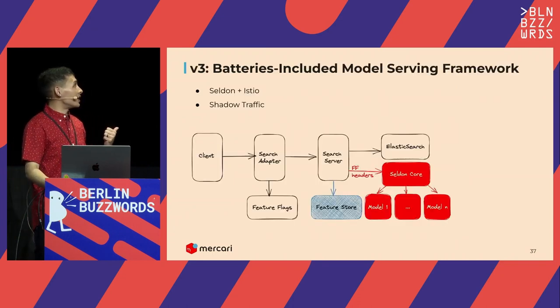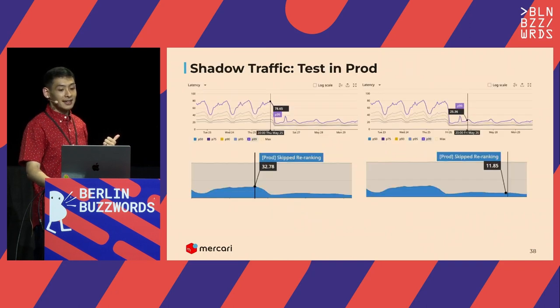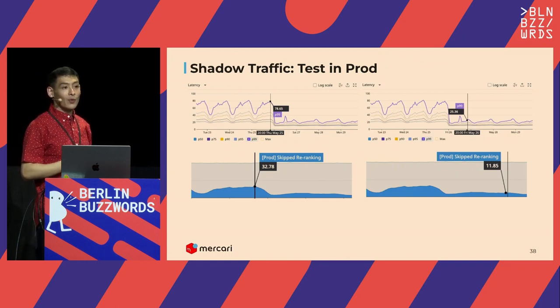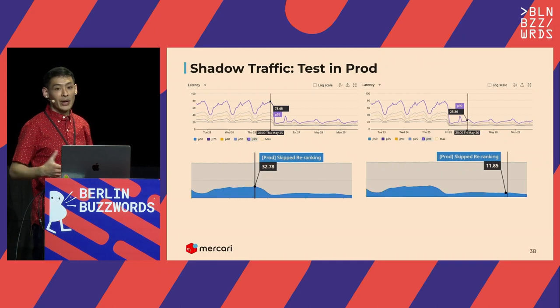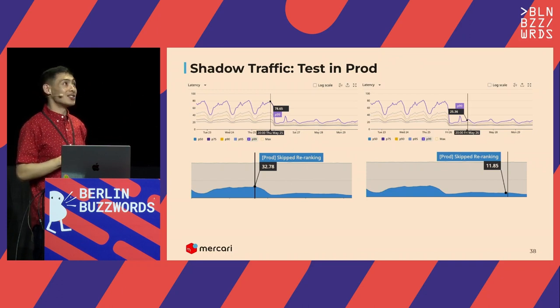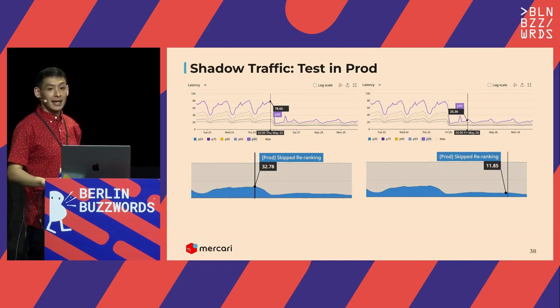The other big win from Seldon is shadow traffic—this was literally impossible with our previous setup. We can now do things like test against prod traffic. Remember those latency timeouts? We were still at 32% skips at peak and 25% on average. With shadow traffic, in a single day we were able to validate some model optimizations that we hypothesized would work but had no way to test outside of an A/B test. We tested it in a day offline—it works—and we dropped the skips from 32% to a little over 12% at peak. That saved—well, made the company a lot more money. That was a very high ROI, and it came out of Seldon out of the box and took us just one day.